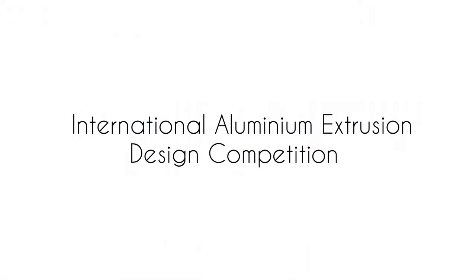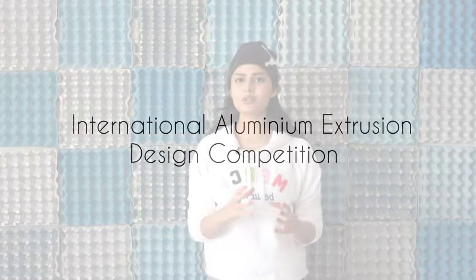Since this is a brand new year and this is the first video of this year, let's talk about something that is exciting and rewarding at the same time. There is this interesting opportunity called the International Aluminium Extrusion Design Competition, and it's an opportunity for designers, engineers, architects — for everybody who has a passion for design and has knowledge of manufacturing processes.